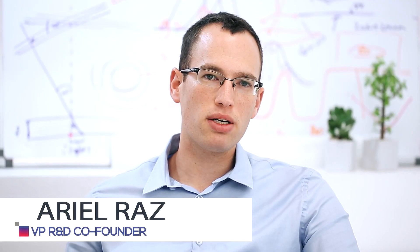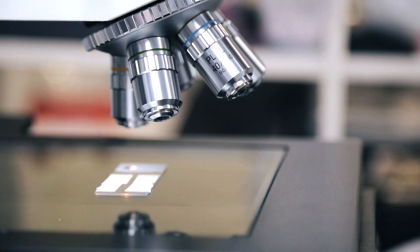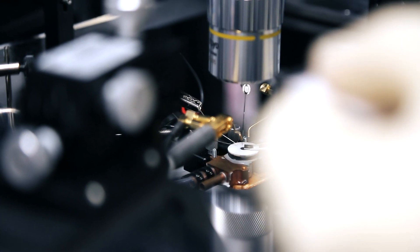MEMS stands for Micro Electromechanical System. The idea is to develop and fabricate a 3D component using processing techniques that are used for chips and microelectronics.